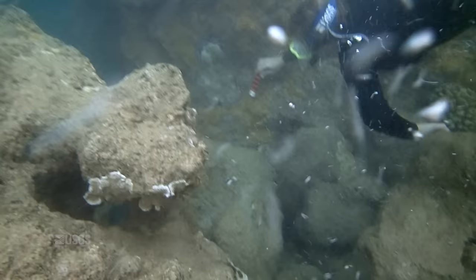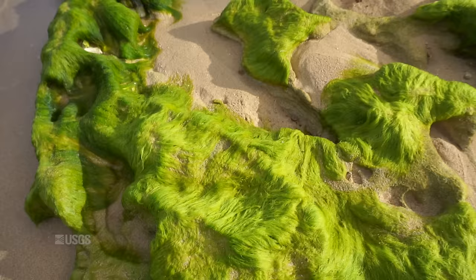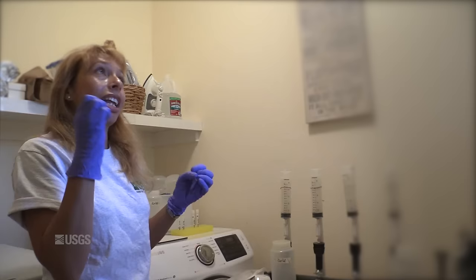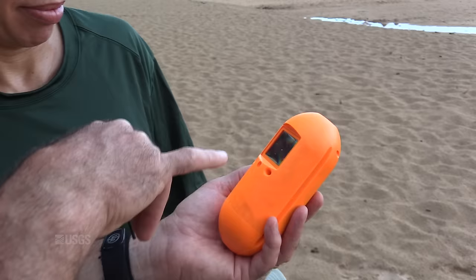We're going to sample out on the coral reef where the disease is, and then inshore right by these rocks that might be indicative of submarine groundwater discharge, and compare between the two. Is it submarine groundwater discharge? Is it nutrients? Is it sewage contamination? Is it all at once? I don't know that we can outright answer that, but we're at least addressing each of the components, and hopefully we can put all those pieces together and get an idea of what's driving this particular disease outbreak.